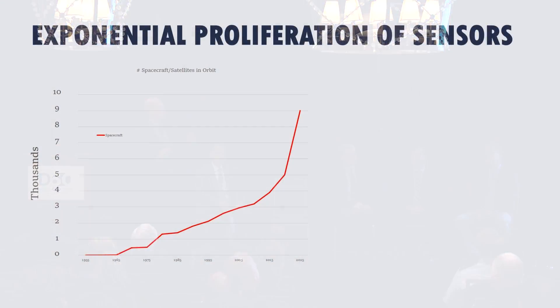DARPA started in 1958 with one satellite—that's on the far left-hand side of this graph. With the proliferation of small sats in LEO, we're seeing out in 2025 around 9,000 types of satellites. That's the type of exponential growth that we in the Department of Defense need to take advantage of as we start thinking about changes in the sensing community.